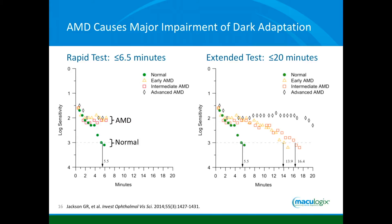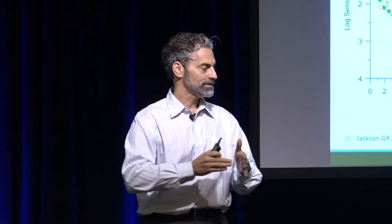In the instrument there are two different testing protocols. The first is a rapid test — kind of like a screening. If somebody dark adapts within the first six and a half minutes, that's normal. If it takes longer than six and a half minutes, we know that's abnormal and indicative of macular degeneration — kind of like doing a screening visual field. If the rapid test is abnormal, I have patients come back for the extended test, which can take up to 20 minutes depending on severity. The more severe the macular degeneration, the longer it takes to adapt, so it's like a thresholding test that can gauge progression over time.